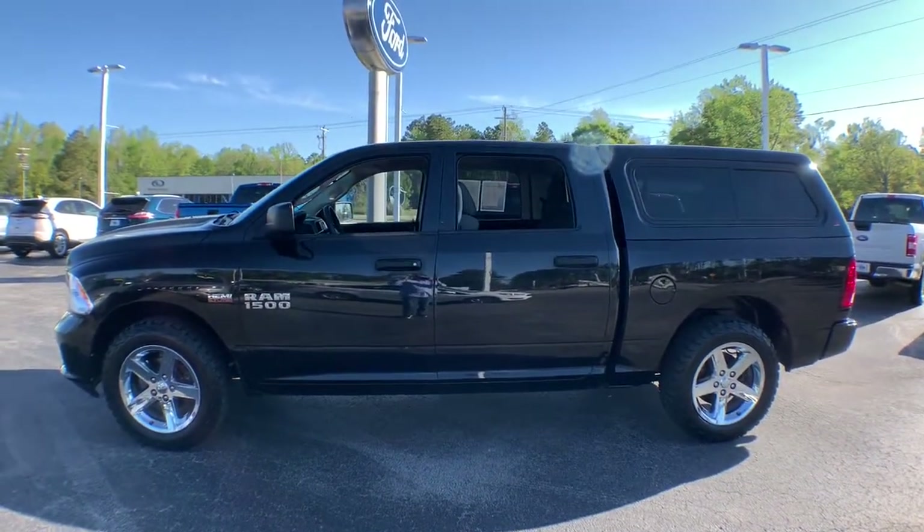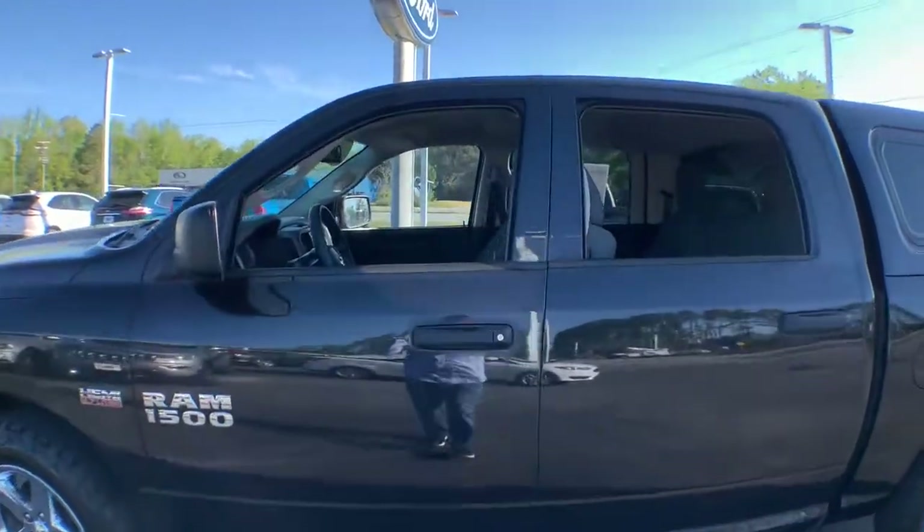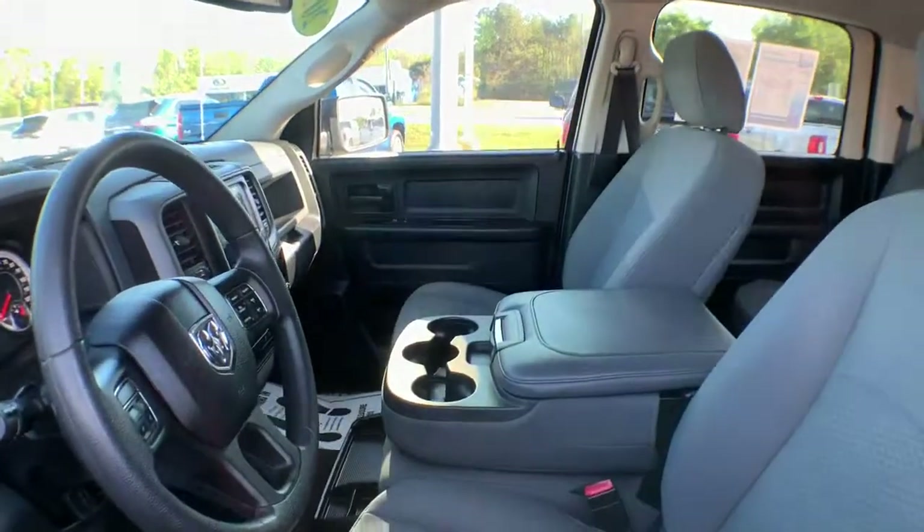Fog lamps, electronic stability control, power windows, four-wheel disc brakes, power steering.